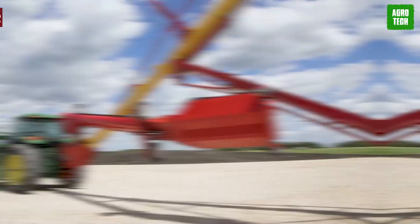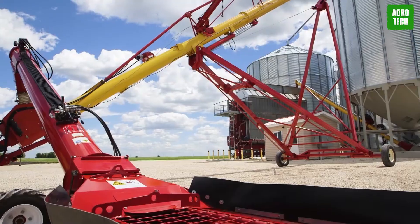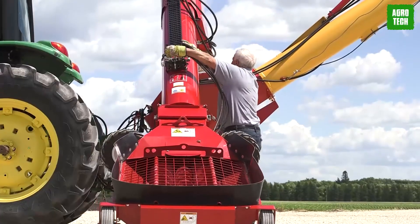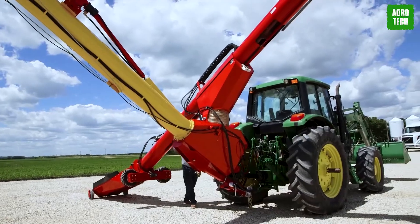Westfield WR Auger. Step into the world of top-notch grain augers with AGI Westfield. Crafting the best since 1951, the manufacturer understands that farmers want performance without breaking the bank. That's why they kept it simple, delivering labor-saving dependability with every design.